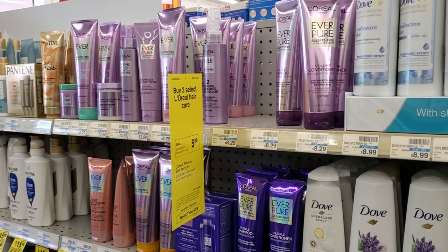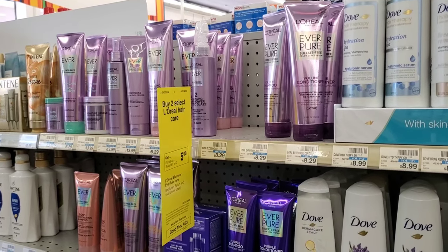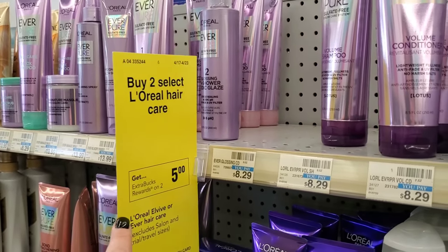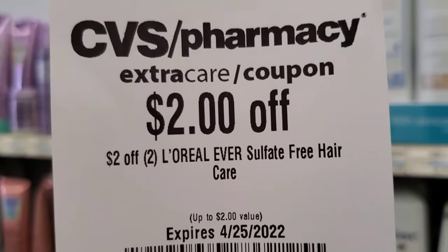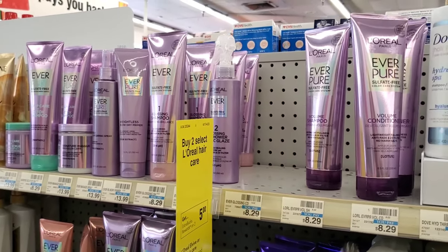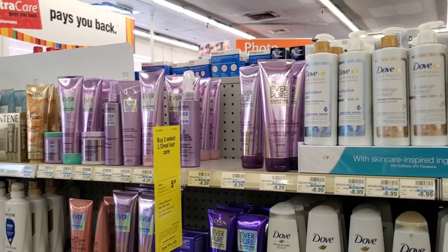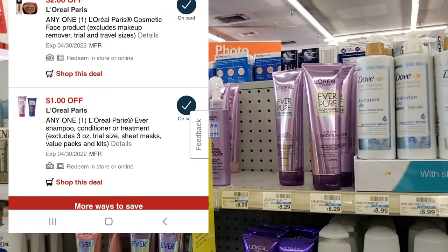My next transaction includes two separate deals because I have a spend $25 get $4 off hair CRT from last week. I'm going to get the L'Oréal — the buy two get a $5 Extra Buck deal — specifically the sulfate-free ones at $8.29 each. I'm going to get two of those, which goes toward the spend $25 get $4 off. I also have a $1 digital for this as well.